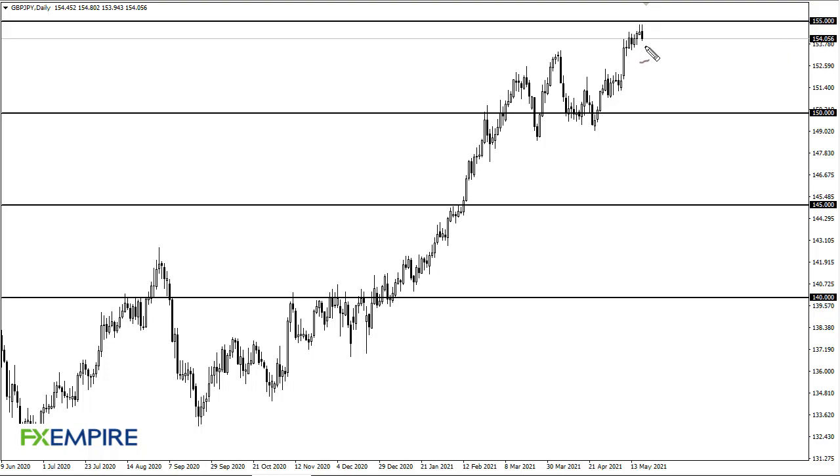From FX Empire, this is Chris taking a look at the British pound Japanese yen. You can see that we are pulling back from 155. This is a risk-off type of day for everything, so it's not a surprise that we've pulled back.